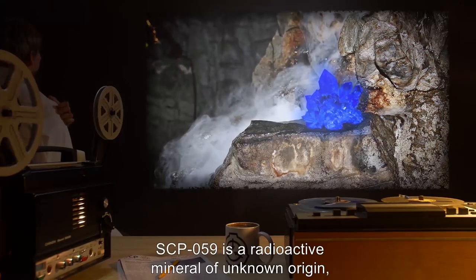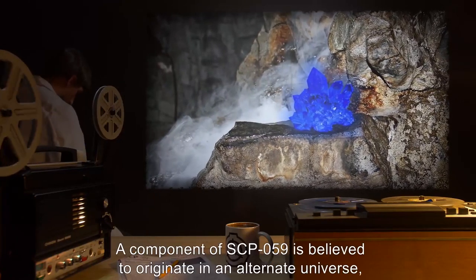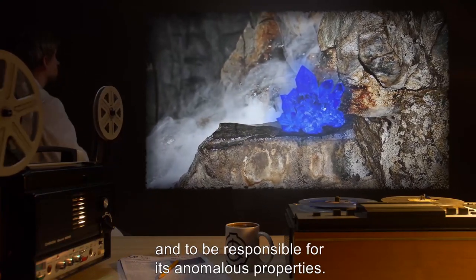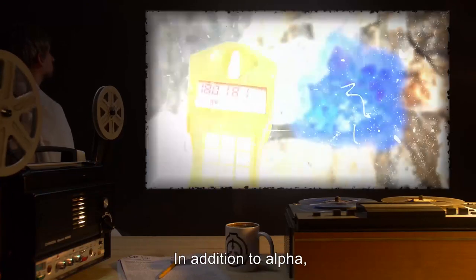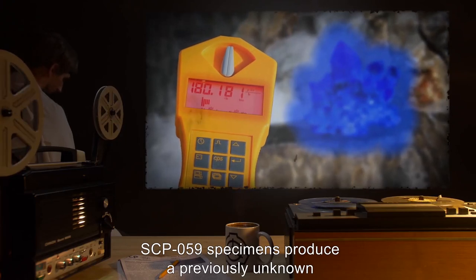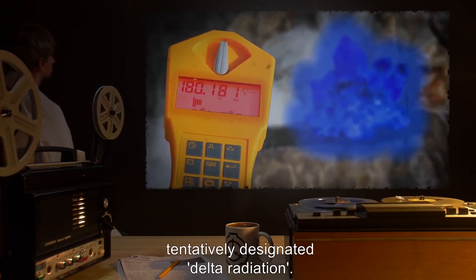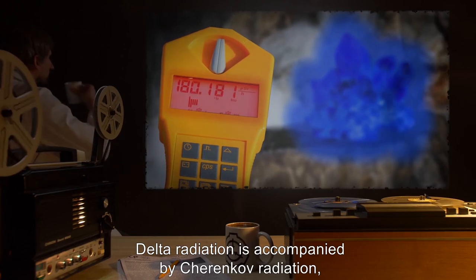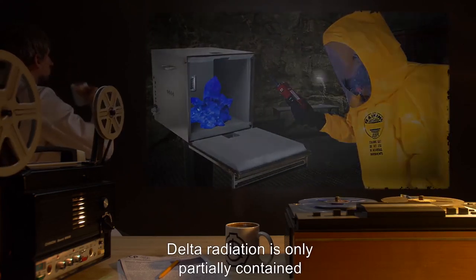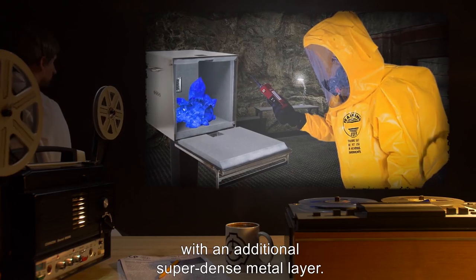Description. SCP-059 is a radioactive mineral of unknown origin, superficially resembling shellite. A component of SCP-059 is believed to originate in an alternate universe and to be responsible for its anomalous properties. In addition to alpha, beta, and gamma radiation, SCP-059 specimens produce a previously unknown type of radiation tentatively designated delta radiation. Delta radiation is accompanied by Cherenkov radiation, visible as a blue glow. Delta radiation is only partially contained by standard radiation shielding; the best results use grade-Z laminate shielding with an additional super-dense metal layer, reducing the effective range from approximately 20 meters to approximately 6 meters.